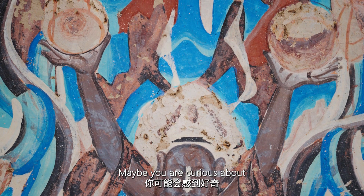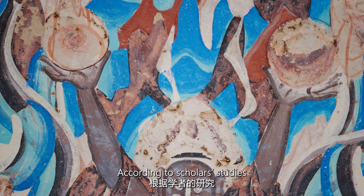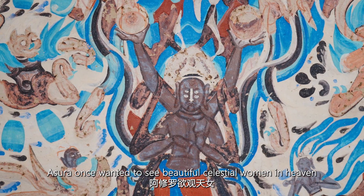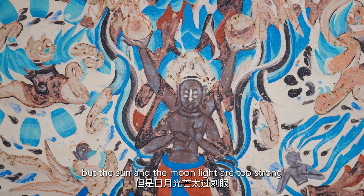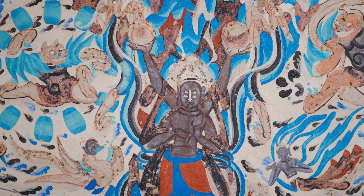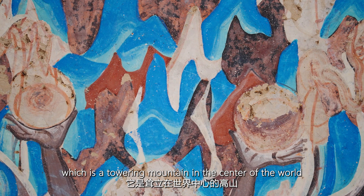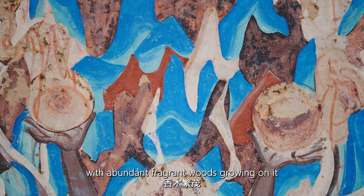Maybe you are curious about why Asura holds the sun and the moon. According to scholar studies, Asura once wanted to see the beautiful celestial women in heaven, but the sunlight and moonlight were too strong, so he covered them with his hands. Behind him is Mount Sumeru, a towering mountain in the center of the world, with abundant fragrant woods growing on it.